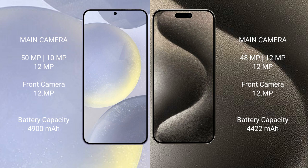Samsung Galaxy S24 Plus features a triple rear camera setup: 50MP + 10MP + 12MP, with a 12MP front camera. iPhone 15 Pro Max also features a triple rear camera setup: 48MP + 12MP + 12MP, with a 12MP front camera.